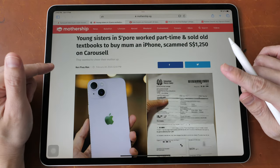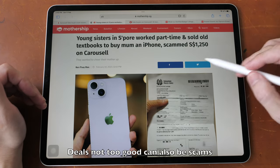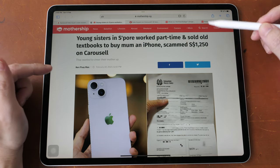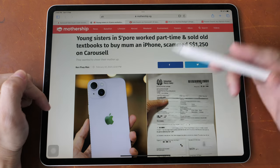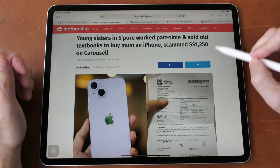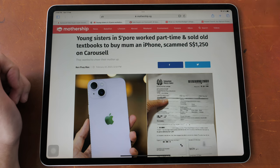You know the classic saying: if the deal is too good to be true, it probably is. Well, it's actually not that easy to know if a deal is too good to be true. For example, those two young sisters wanted to pay $1,250 for the phone, and I can actually buy that same phone from a reputable seller for $1,315 after using all my credit card discounts and coupon codes — a difference of just $65. So how can you say that price is suspicious?